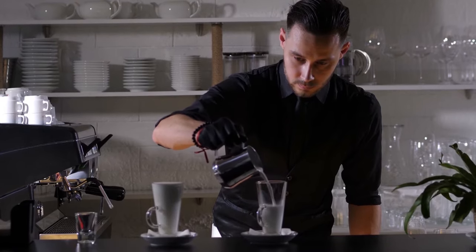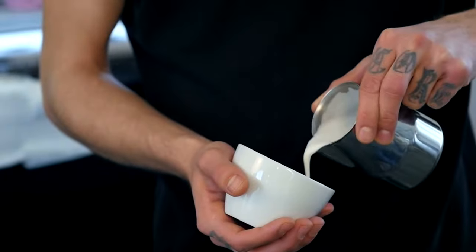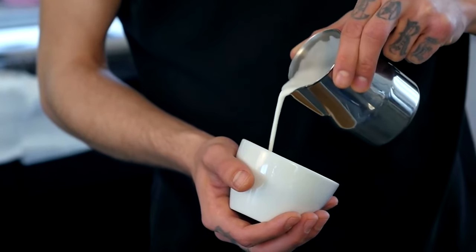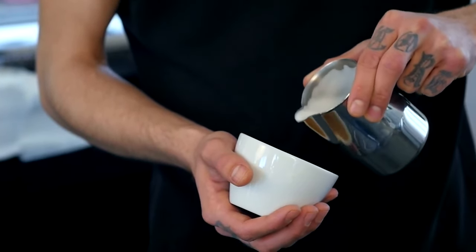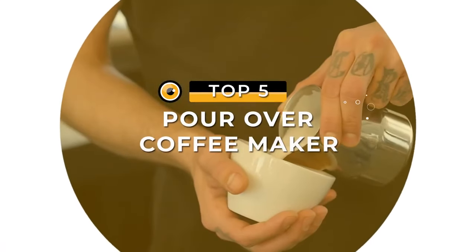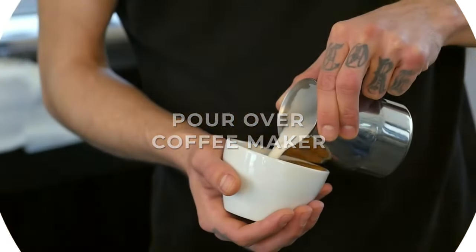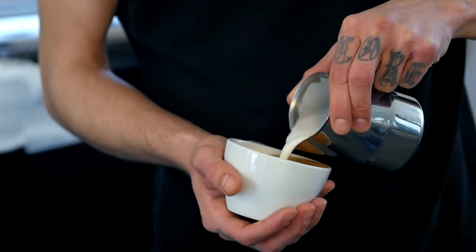Unfortunately, this newly found worldwide fame with the pour over method has seen new coffee brewing gadgets flooding the market, and it can sometimes make it hard to discern which ones are worthwhile. In this video, we've compiled a list of the five most popular, best performing pour over coffee makers to help you make an informed decision.